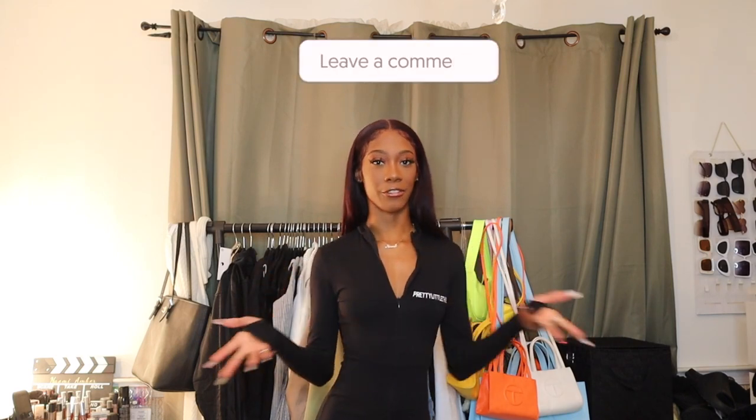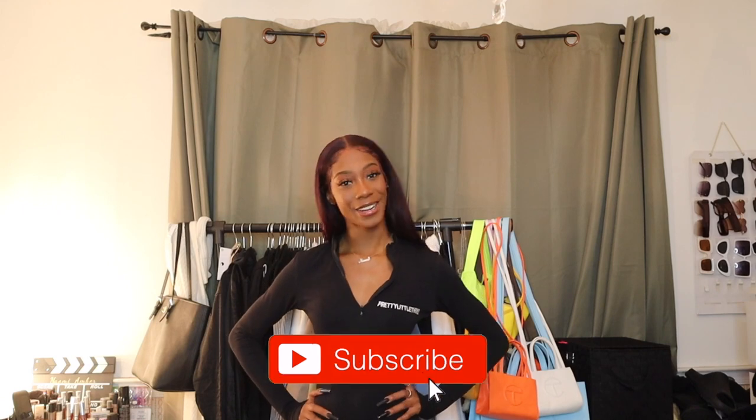That concludes the end of this haul! I hope you guys enjoyed it — like I said it was going to be quick and cute, but I hope you found some inspiration for fall and winter outfits from the items I got from Fashion Nova. Everything will be linked down below. Be sure to like this video, comment below with your favorite outfit, and don't forget to subscribe. I will see you guys in my next video — bye!